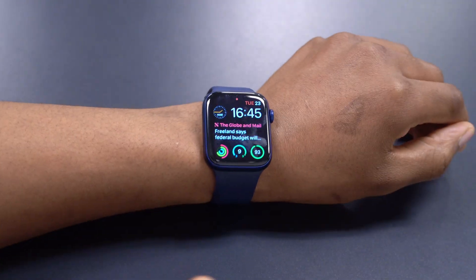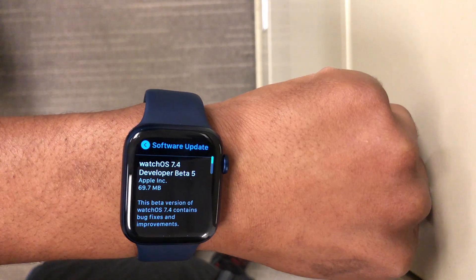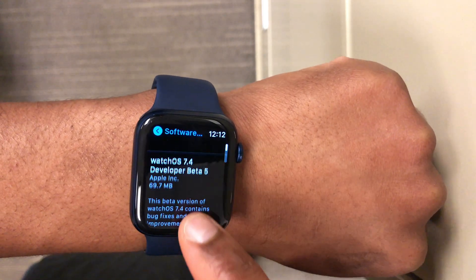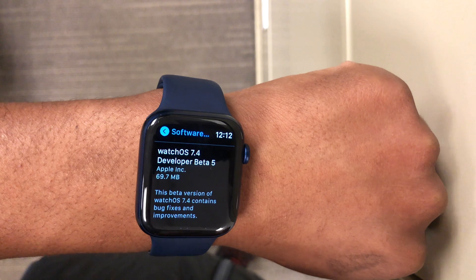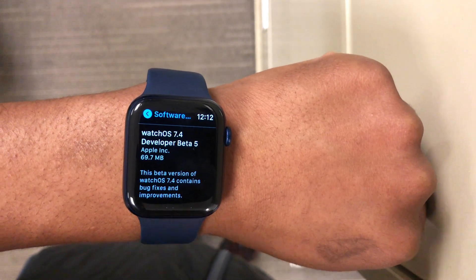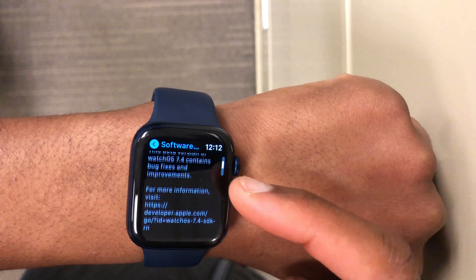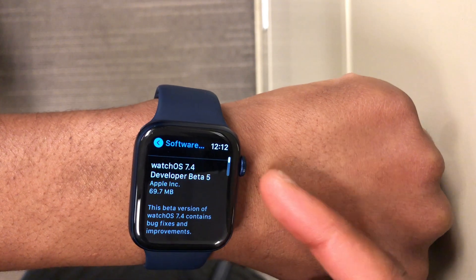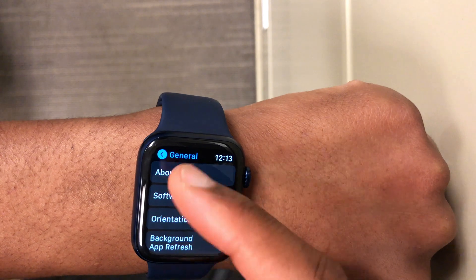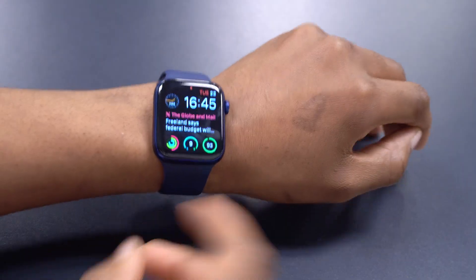I've already updated my Apple Watch Series 6 to WatchOS 7.4 beta 5, coming from beta 4. The process was quite seamless and the update size came in at around 69.7 megabytes. If you have a different watch model or are coming from a different version, your update size might be slightly different.